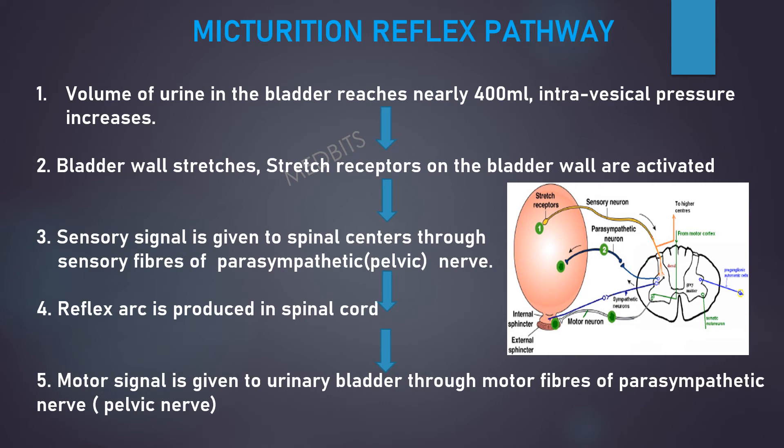Now the detailed micturition reflex pathway. First, the volume of urine in the bladder reaches nearly 400 ml and intravesical pressure increases. Second, the bladder wall stretches. Third, stretch receptors on the bladder wall are activated.